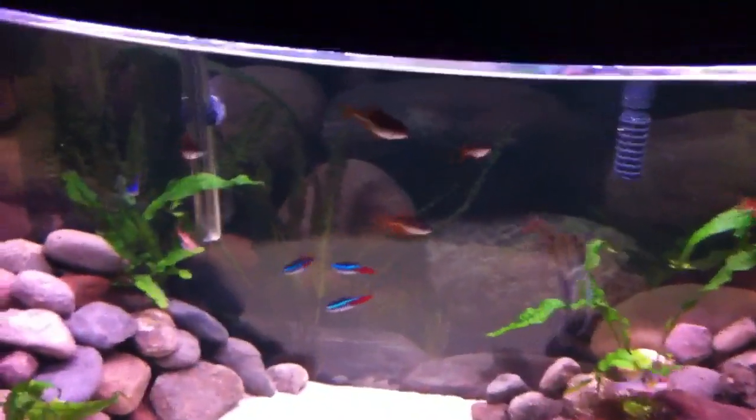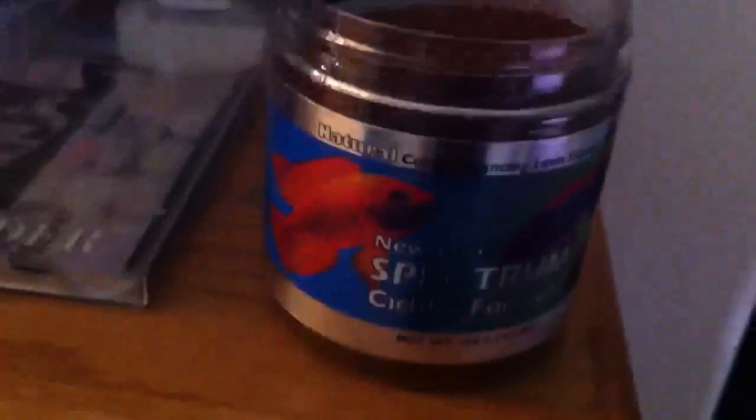I always get bored at the end of videos and feed fish, so let me break out the New Life Spectrum — the one and only. Let me turn the light up, it's so dark in here. I feed like a couple granules to these fish a day. There's the Ram — there you go. It takes her a couple tries. The angel will take it — there you go, angel takes it like a boss.